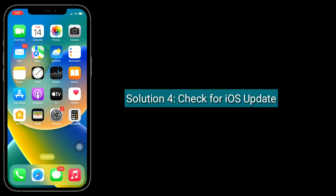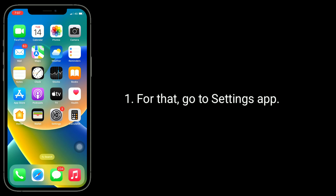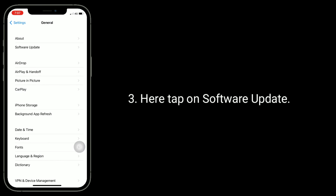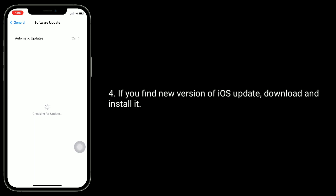Solution 4 is, check for iOS update. For that, go to the Settings app, tap on General, then tap on Software Update. If you find a new version of iOS, download and install it.